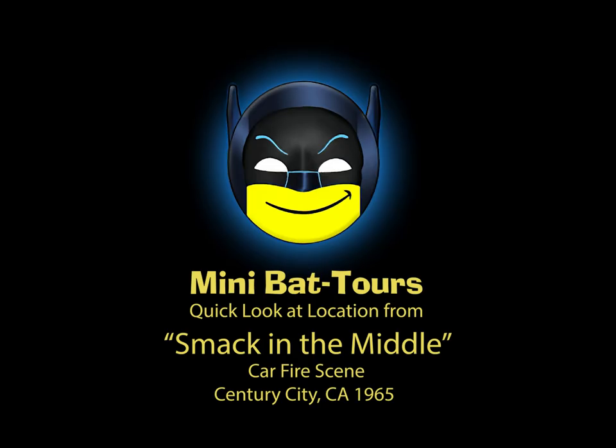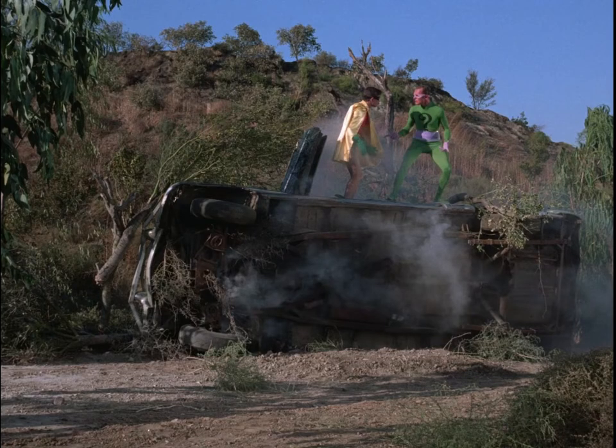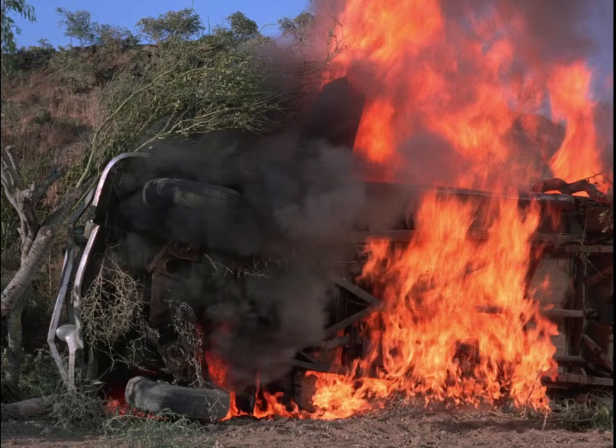Hey there, Scott Sebring here. Just going to do a really quick down-and-dirty narration to some wonderful behind-the-scenes footage from the Batman television series — more specifically, the second part for the High Diddle Riddle episode, Smack in the Middle, which has a burning car sequence.